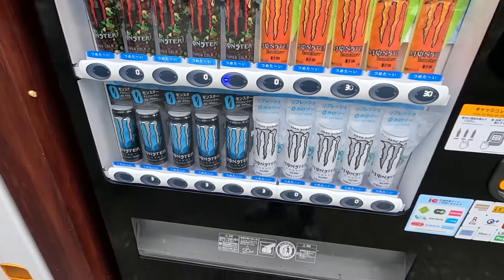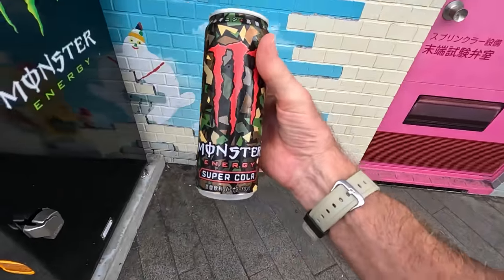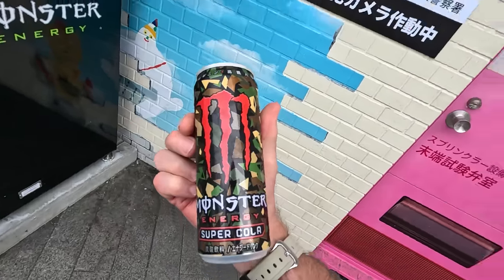Monster Super Cola. To be honest, I just like the can — I think the can is really groovy. That's a cool looking can. Camouflage Cola — that's what they should call it. Camouflage Cola. Wouldn't that be better? Could be better.